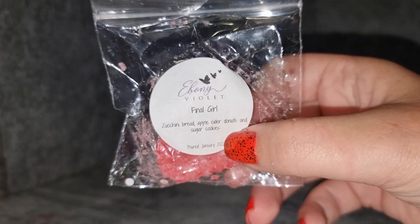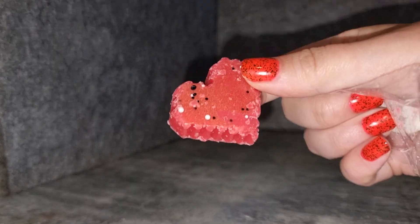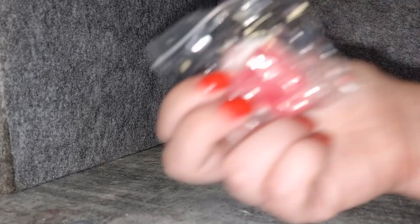The first sample I have is 'Final Girl' — zucchini bread, apple cider donuts, and sugar cookies. I'll talk about it more when I do the shot cup for it, because I do have a shot in it as well. It's got a pretty gold sheen and black and white glitter. She has a very soft wax formula so it crumbles a bit, but I find it performs very well — it throws very strongly.